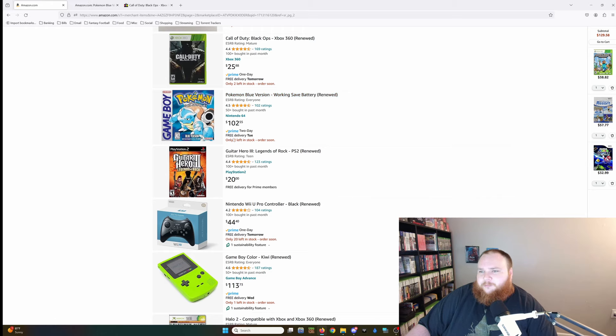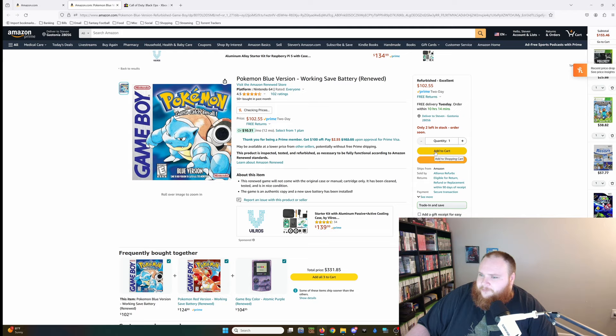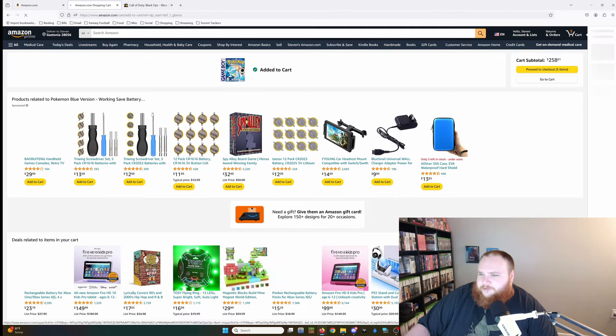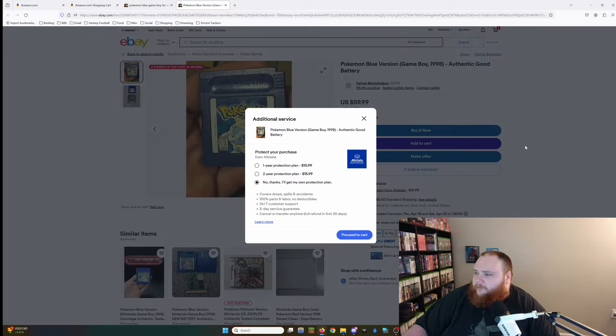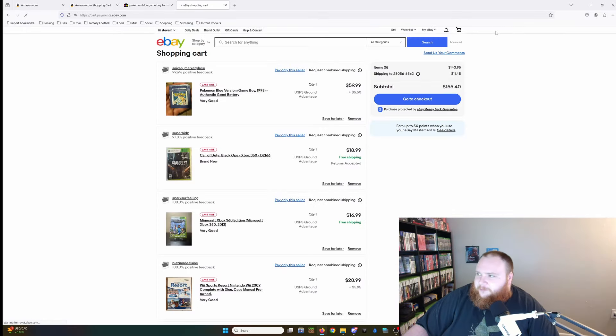Here we go — he's got Pokémon Blue for $102, and obviously this is just the game only even though it shows a box image. On eBay we've got it for $59.99, very good condition, 99.6% positive feedback. I don't even really need to go all the way to $500 to show how many more games you can get — but I'm going to do it, I'll just do it off camera.